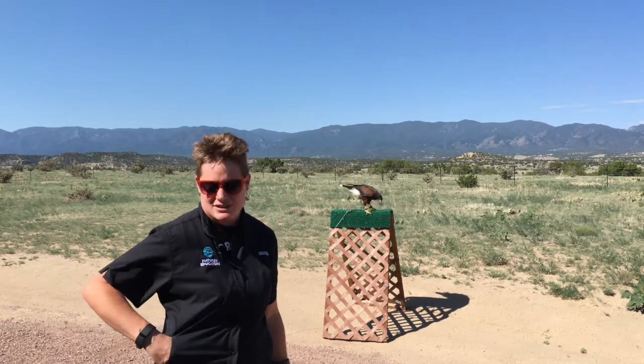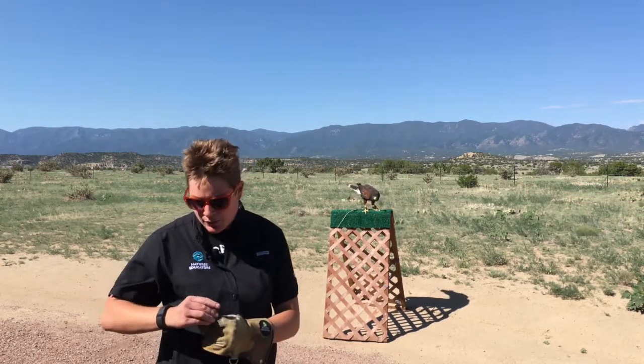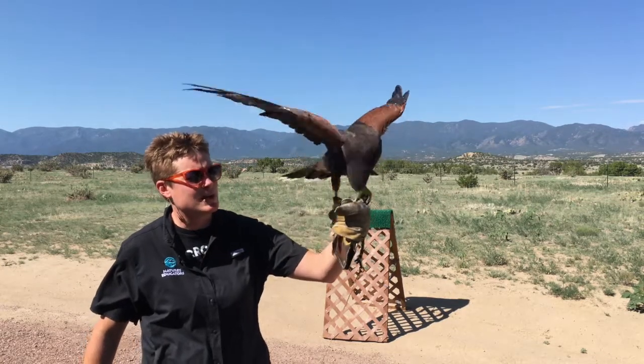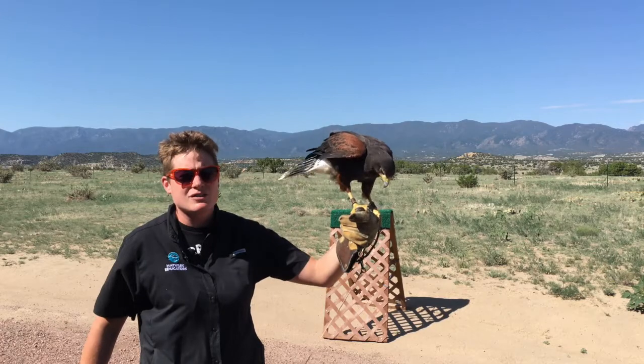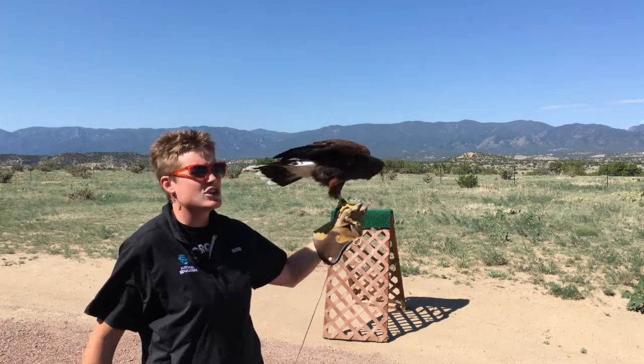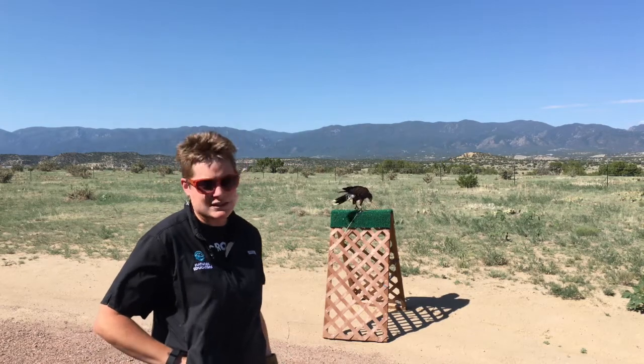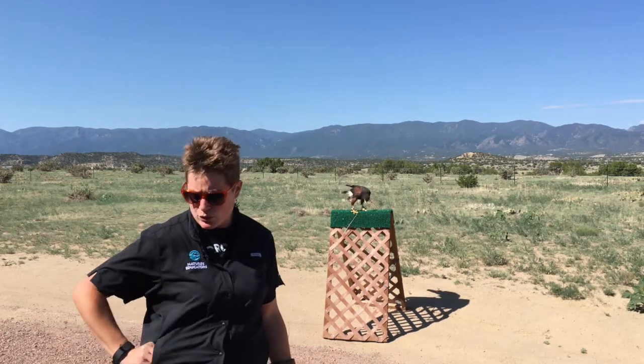We'll see these birds doing something unique called stacking. A whole group of Harris's hawks will sit up on a cactus or on the top of a tree or a pole, and they'll stack on top of each other's shoulders to help them share that high point, because there aren't very many in the desert, as well as to let them see a little bit further when they're looking for their prey.